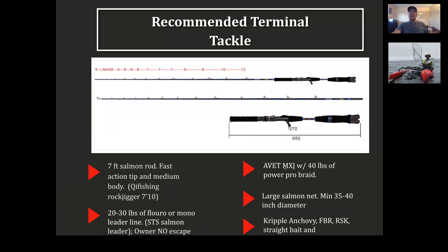I'm using an Avid MXJ reel. For nets, remember: large salmon nets, 35 to 40-inch diameter — if you can find a bigger one, use it. For terminal tackle, good options include: crippled anchovy, FBR, RSK, straight bait, watermelon Apex — that's kind of the salmon terminal tackle everybody uses. This setup with a seven-foot, medium-heavy, fast-action rod, 30-pound mainline, 20-pound fluorocarbon leader — I really like the lever drag reel here; I use star drag but I'm going to switch to lever drag.